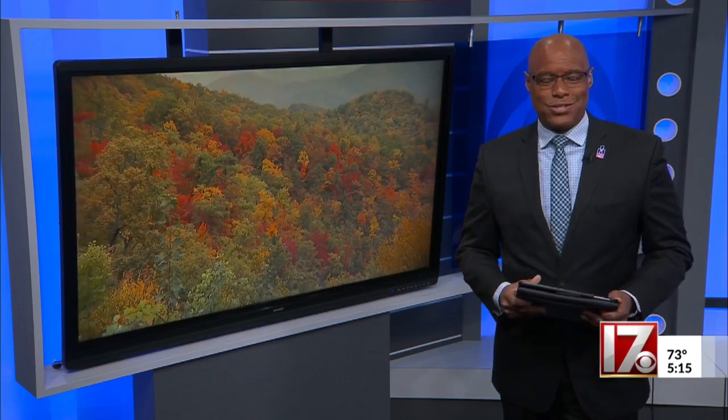We are now in the third week of October, and this is typically the time to see the best colors in the North Carolina mountains. CBS 17's Brian Hutton Jr. is live tonight with a look at how the colors are doing this year.